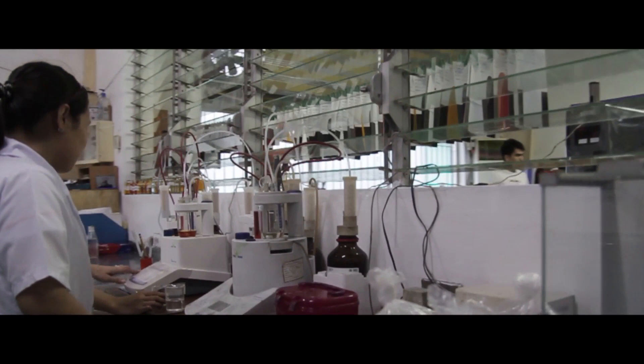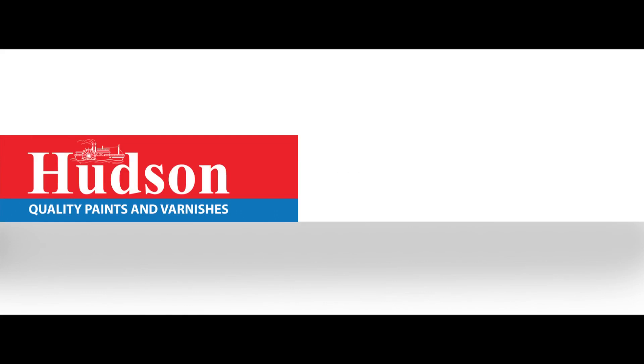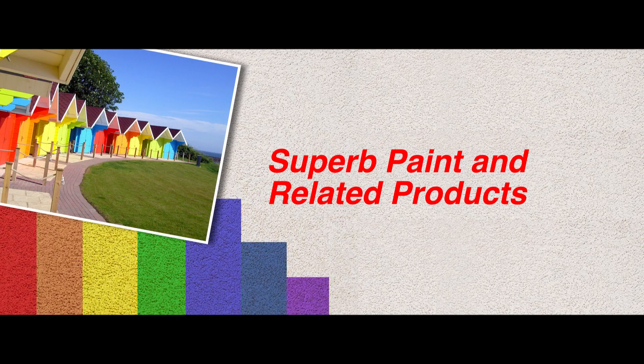But before that, let's take a tour behind this remarkable product that brings pride to a ride for more than 30 years. Century Chemical Corporation was established in 1969 to answer the growing demand for quality paint products. Hudson Architectural Paint was launched to provide premium paints for households and industries, firming up CCC's reputation as a provider of superb paint and related products.